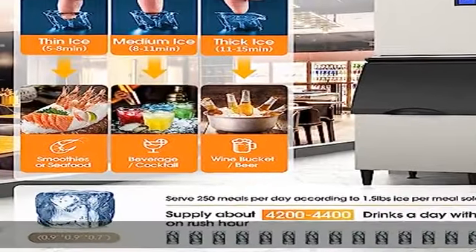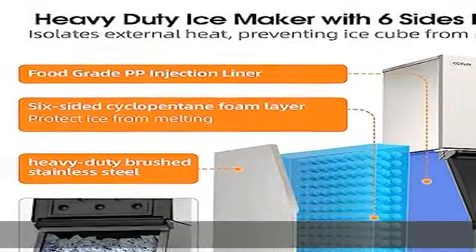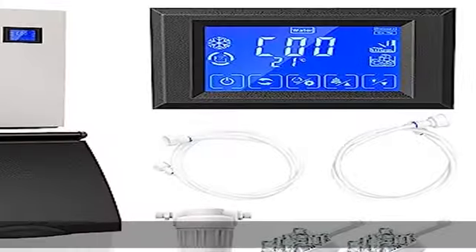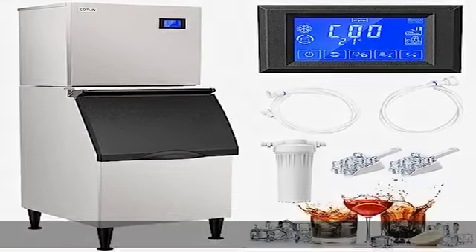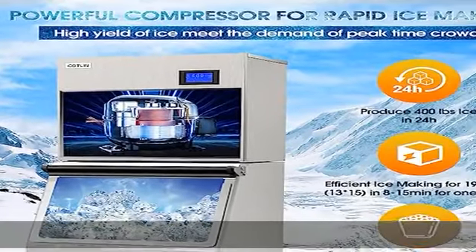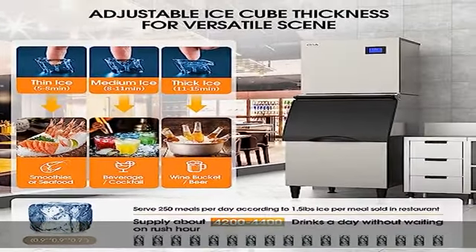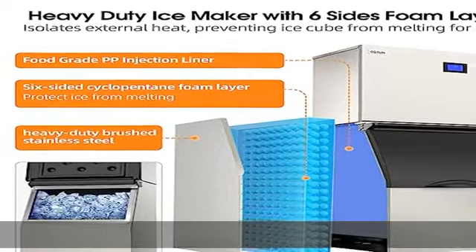Prompt ice making means customers don't need to wait during rush hour. Built with heavy duty brushed stainless steel, our split ice maker has premium rust resistant features for better longevity. The ice storage bin is composed of food grade PP injection liner and a 6-sided cyclopentane foam layer, providing robust impact resistance and effectively isolating external heat, protecting ice from melting for up to 7 hours.